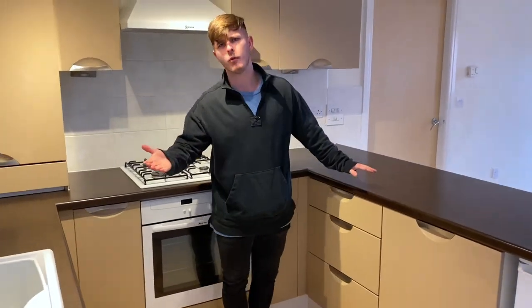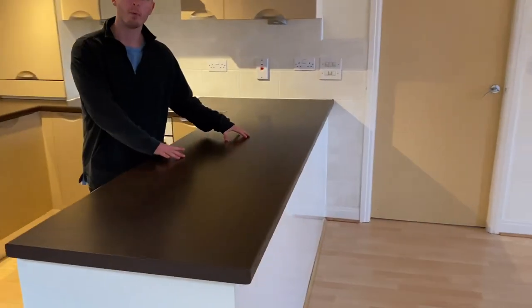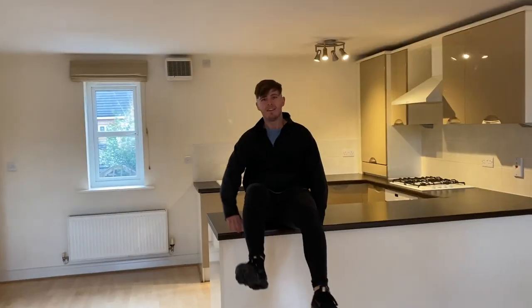As you guys know, I've been working with my dad for quite some time, so I know what the kitchen business is like. In the biz we call this a peninsula — it's not an island, but it's a large stretch, and it's probably my favourite part. One thing I really like is that we've got windows on this side and windows on this side, so we get light coming in from both directions. It's just a nice bright, open-plan living space.